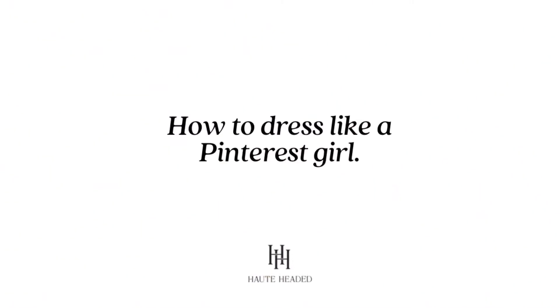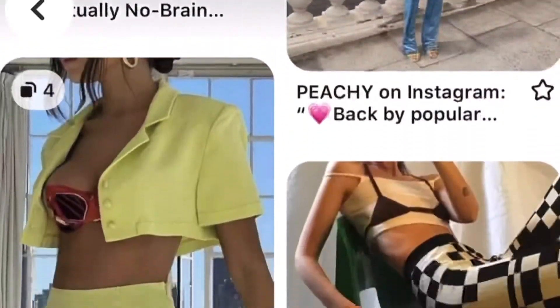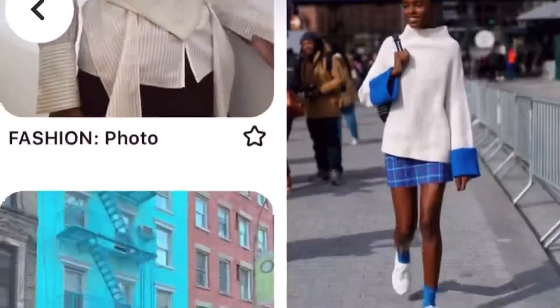So this time around we are working together to show you guys how to dress like a Pinterest girl. There are a ton of ways you can interpret this topic, but quick disclaimer: I am just basing this off of what I believe a Pinterest girl looks like — basically based off my own Pinterest board and what I see on Instagram and TikTok.